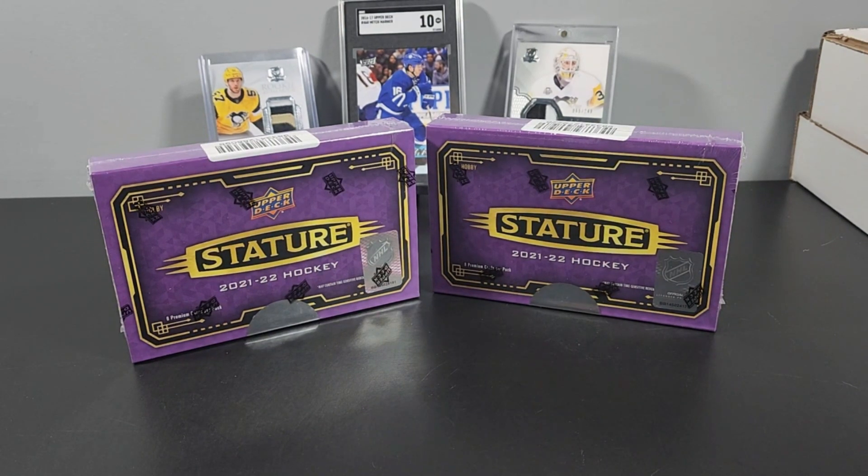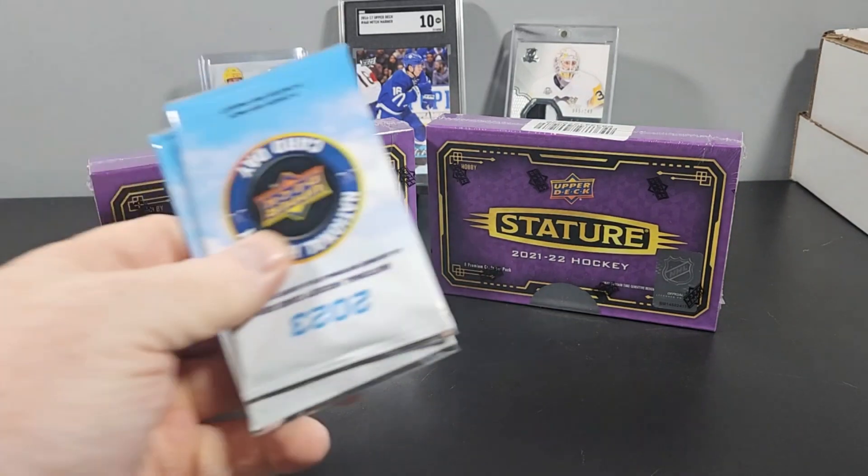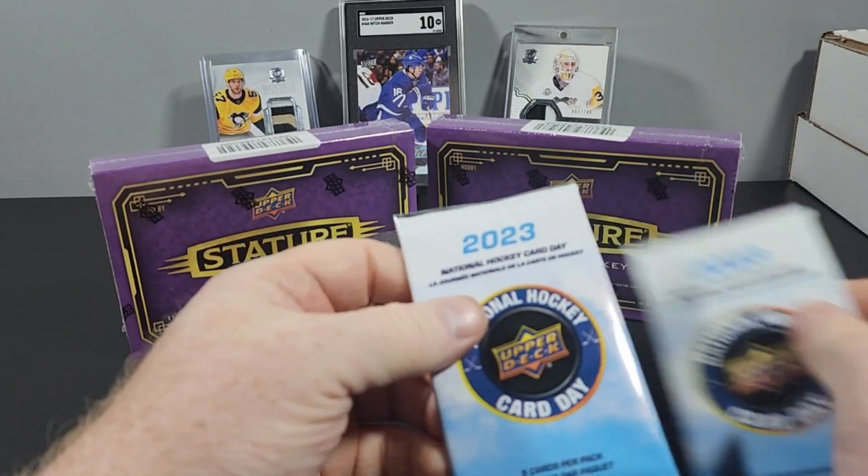What's up YouTube, it's Matt. I'm back with another box break. I have two boxes of Stature, and Dave and Adam gave me these National Hockey Card Day packs.